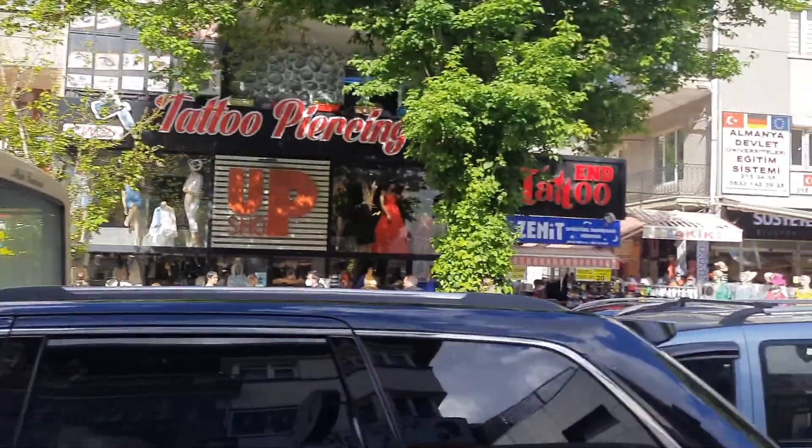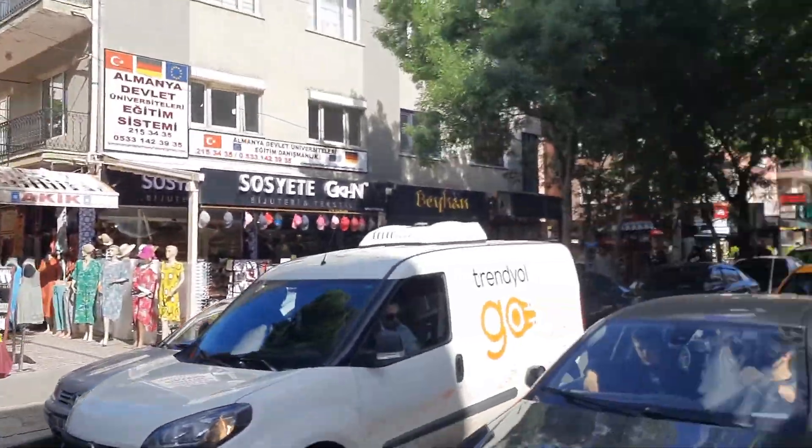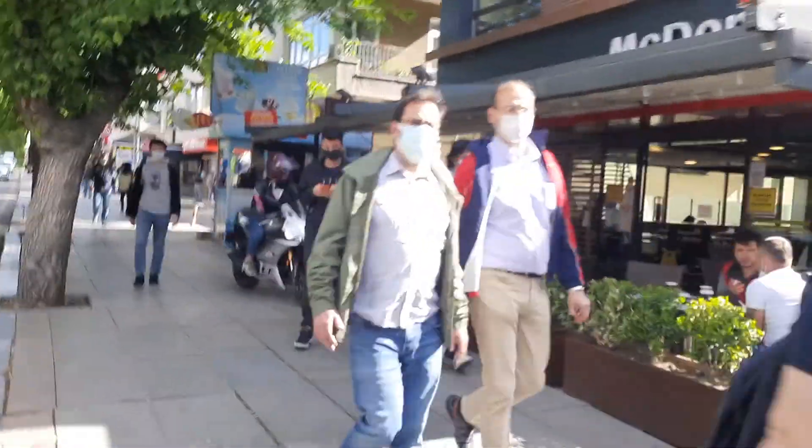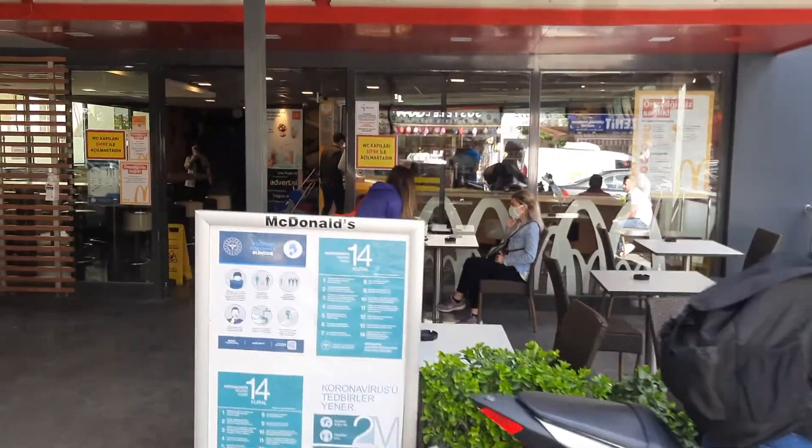There's a tattoo and piercing shop if anyone wants to get pierced or get their tattoos done. And that's the McDonald's out here — the McDonald's is quite affordable as well.